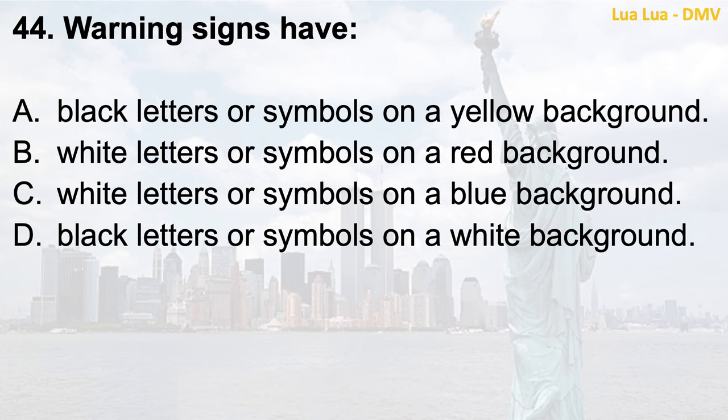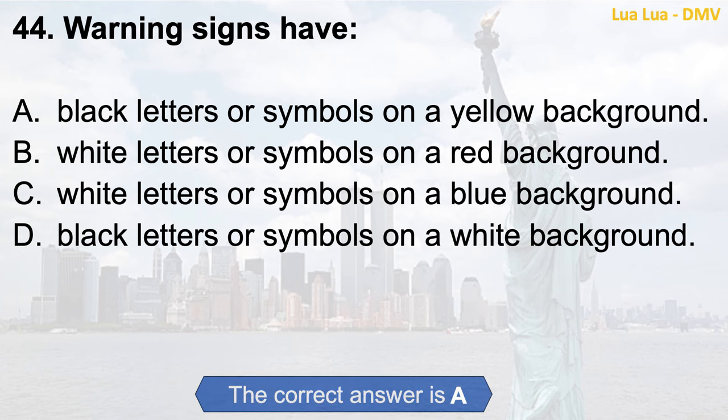Question 44. Warning signs have: a. Black letters or symbols on a yellow background; b. White letters or symbols on a red background; c. White letters or symbols on a blue background; d. Black letters or symbols on a white background. The correct answer is a. Black letters or symbols on a yellow background.